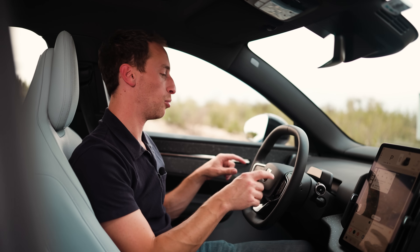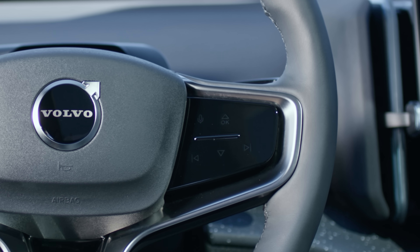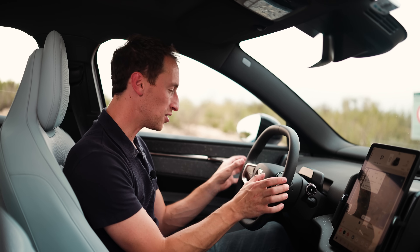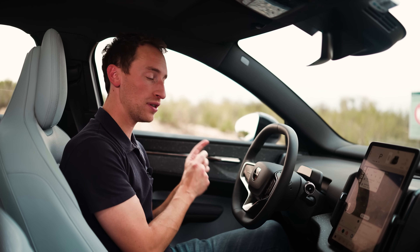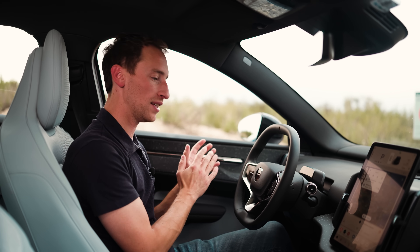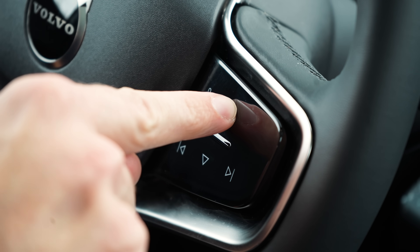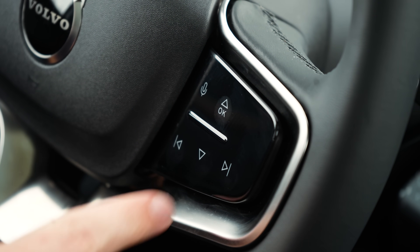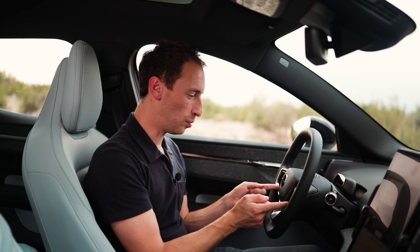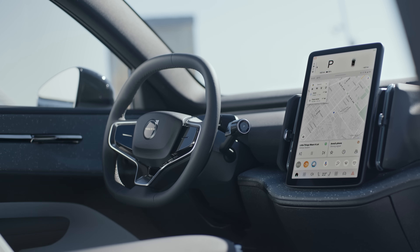Another comparison to make with the ID.3 and the Cupra Born is up here on the steering wheel. At a glance in the EX30, you might think, oh god, here we go — more touch-sensitive haptic-type buttons on the wheel. But that isn't the case. In the ID.3 and Cupra Born, those touch-sensitive setups are awful because you're never sure if you've pressed them. But here in the EX30, you do actually need a physical press of each one and you get a click to let you know you've used it. The problem is that because they're all on this one wobbly shiny bit of plastic, it just looks and feels a bit cheap, which is a bit of a shame.